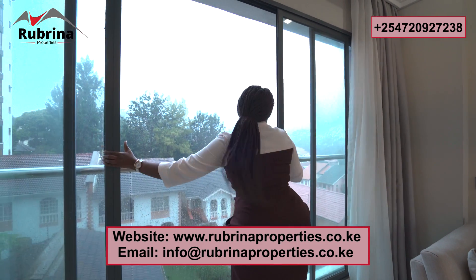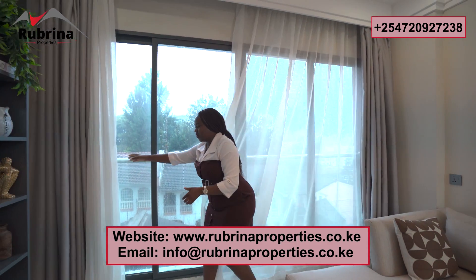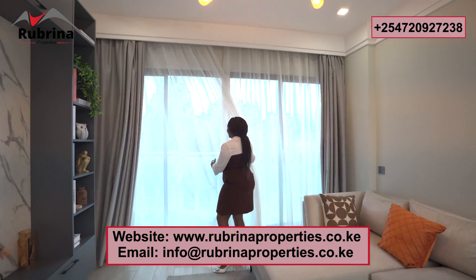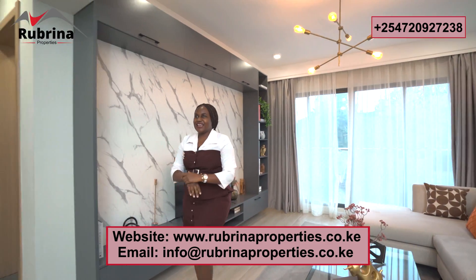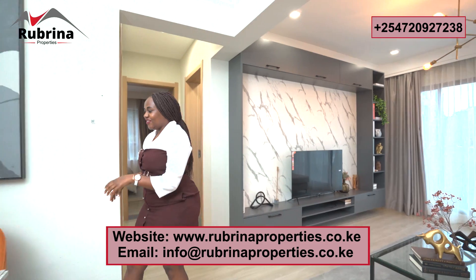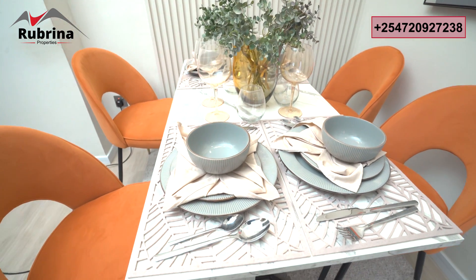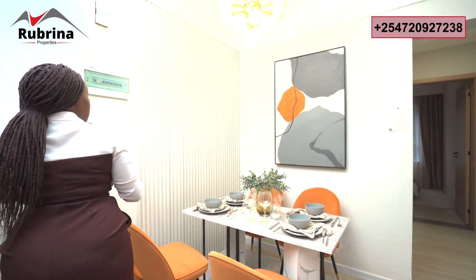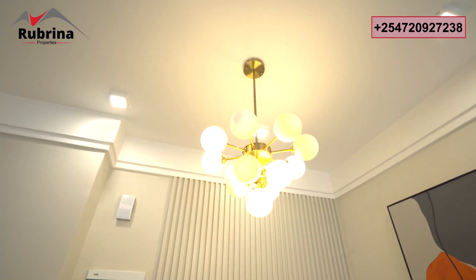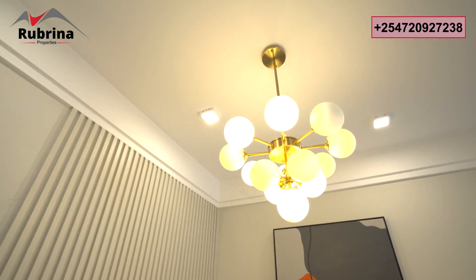I'm now transitioning to the dining area — I want to show you every corner so you can see exactly what you're buying. Right here — I love the way it's been done, tucked in very nicely. You can do a four-seater comfortably. That wall panel comes with the house. Let me just switch on the light — beautiful stuff. I love everything about this, including the rug.